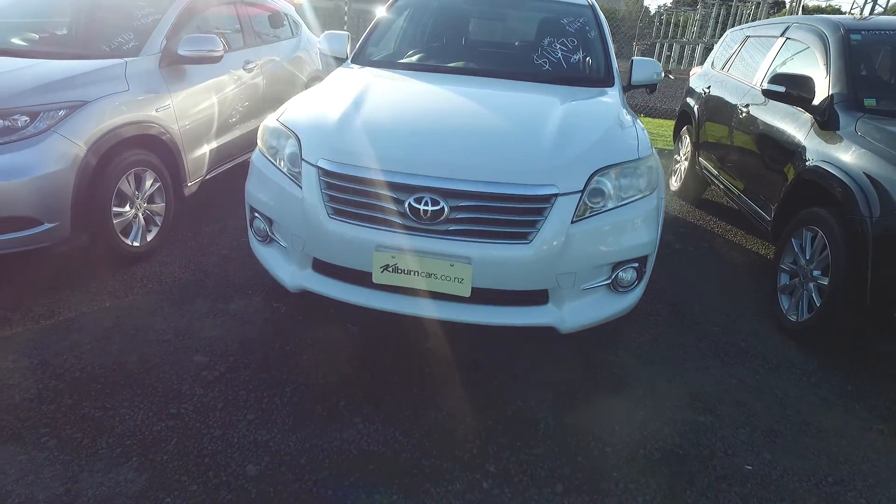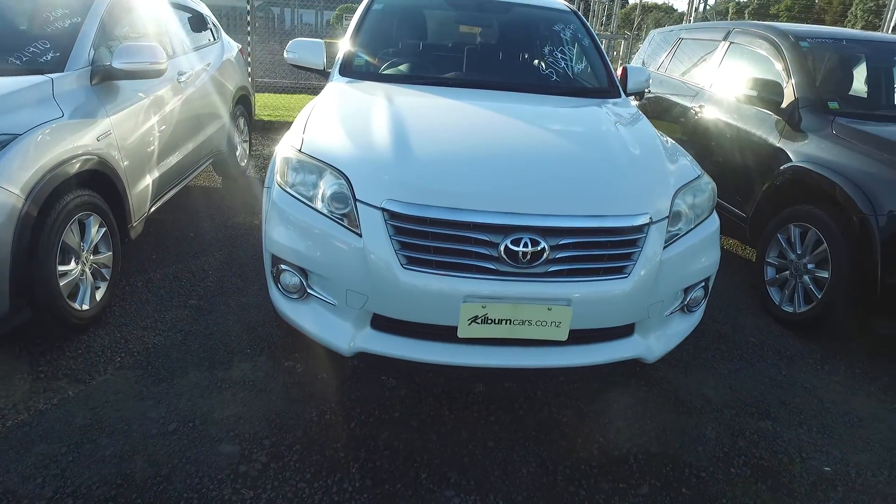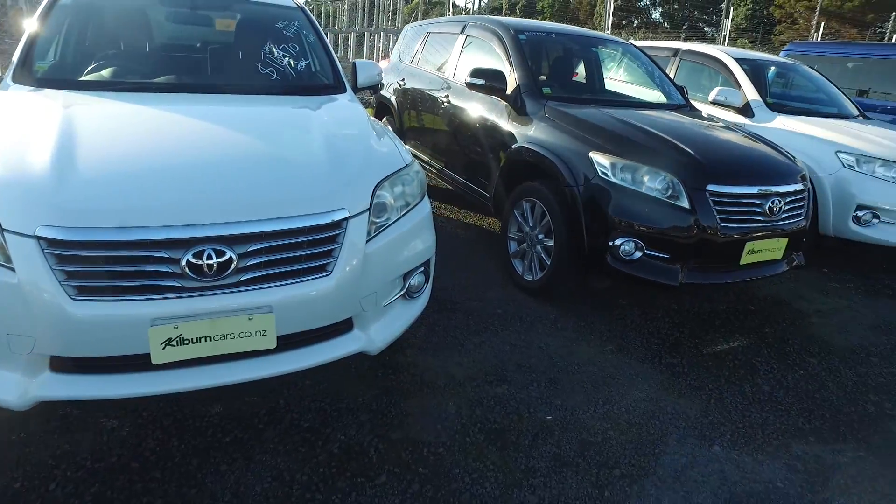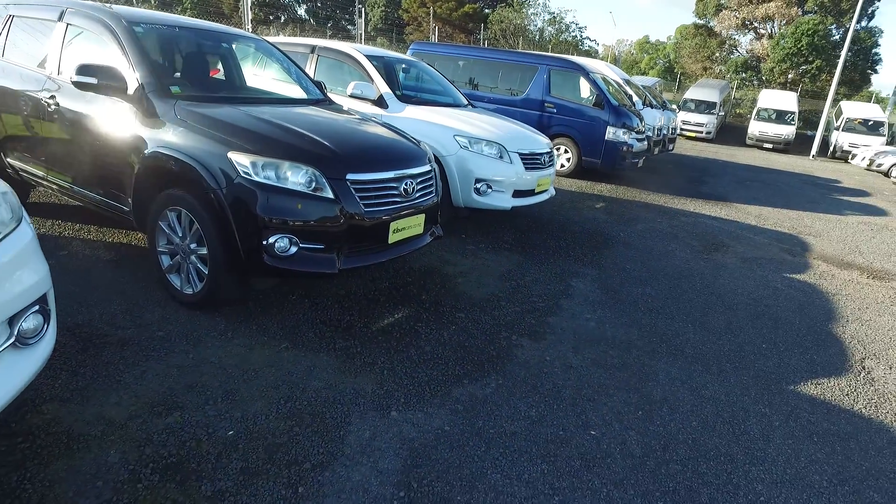Unfortunately the price is a special one — $14,470 plus on-road, so it will be 15 grand for these cars. That's a five-seater, and we've also got a seven-seater black one and a seven-seater white one as well.